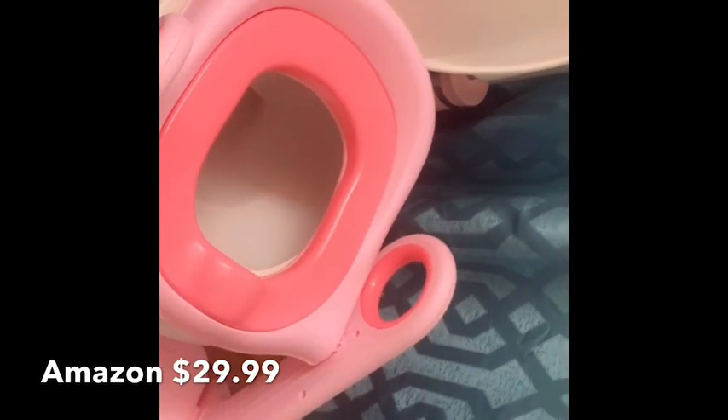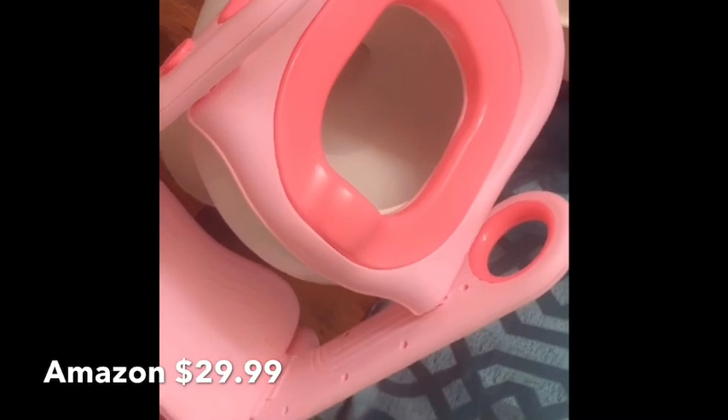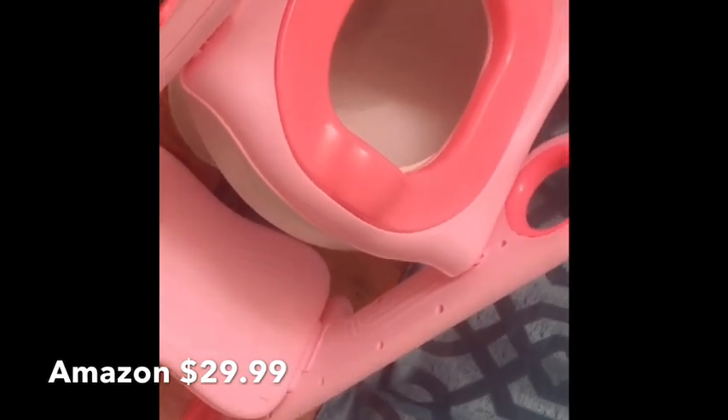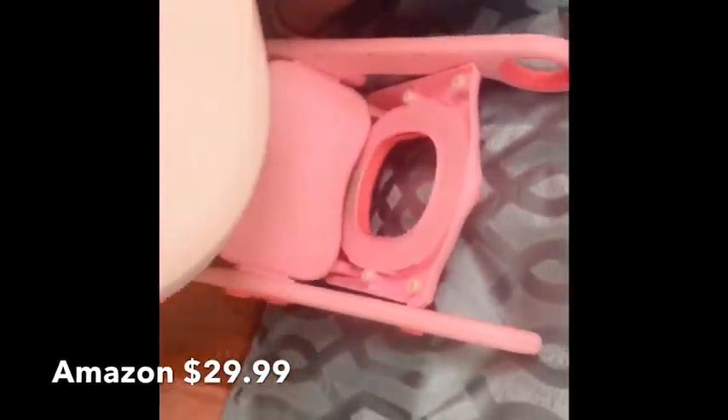My next tip is to invest in a potty chair seat insert. I like this one because it sits right on your regular toilet and has a footstool — she gets up and uses the potty all by herself without needing my help. Sometimes I take it downstairs if we're down there on the weekend, but I usually keep it upstairs. It just holds in place and when you're done you can put it up, close the toilet, and call it a day.